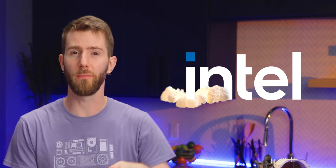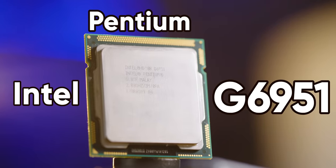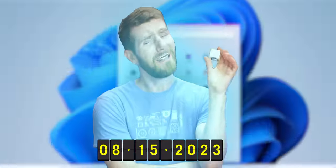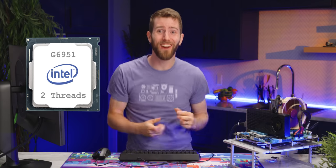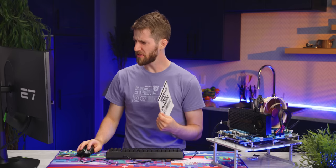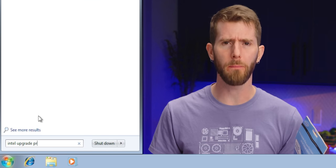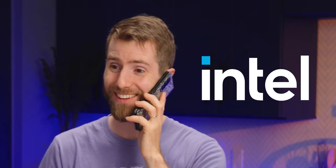In 2010, Intel launched something truly extraordinary — the first user-upgradable processor, the Pentium G6951. And thank goodness they did, because now, just a short 13 years later, I'm finding it a little sluggish for my daily computing. I can't wait to unlock Hyper-Threading and that sweet sweet megabyte of extra cache. Only I'm confused — I've got Windows 7, I've got my upgrade card, but I just can't seem to find the Intel Upgrade Program.